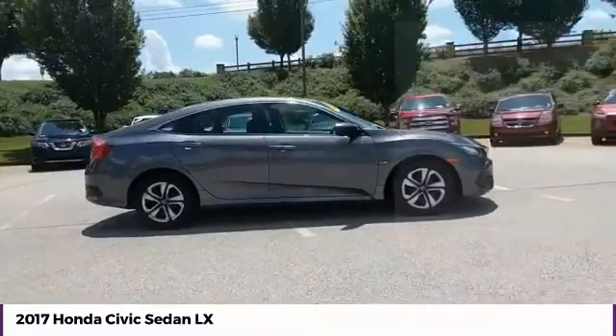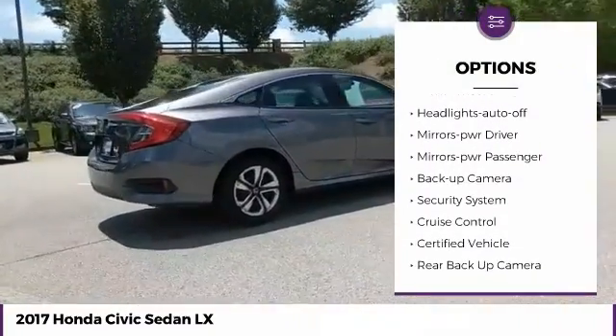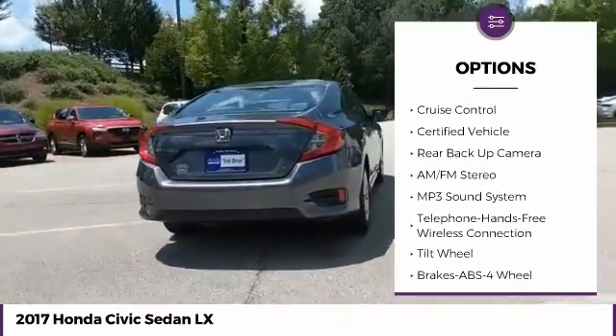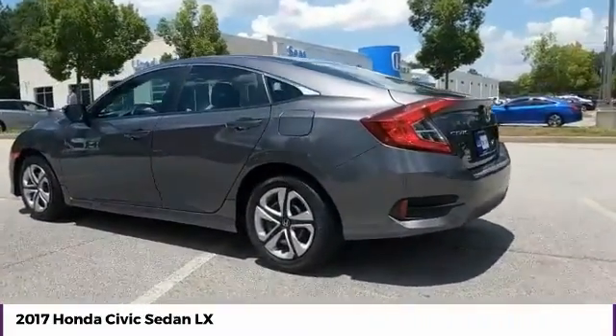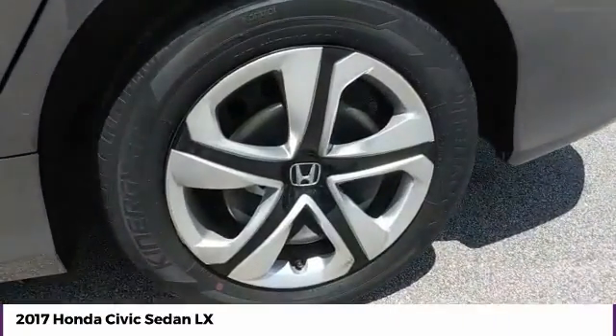Here are some of this vehicle's great options: traction control, daytime running lights, remote keyless entry, FWD, headlights auto off, mirror memory, mirrors power, passenger, backup camera, security system, cruise control. Drive away with a great deal on this vehicle. Call or stop in today.